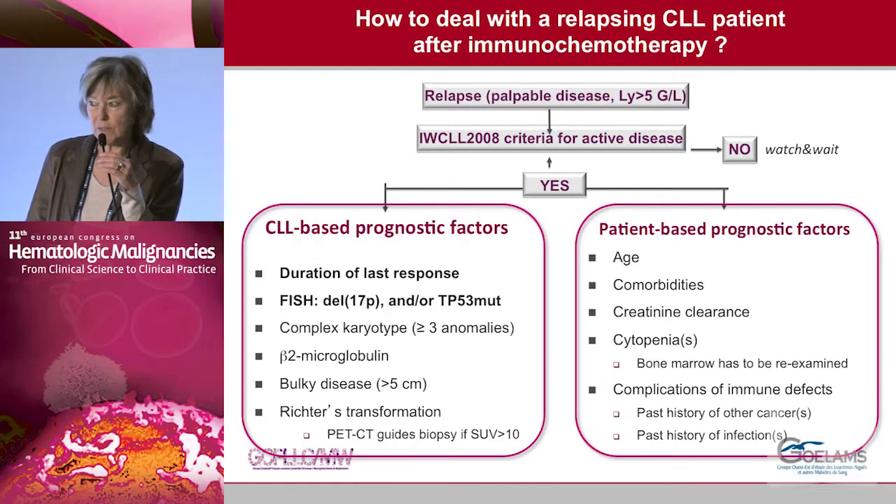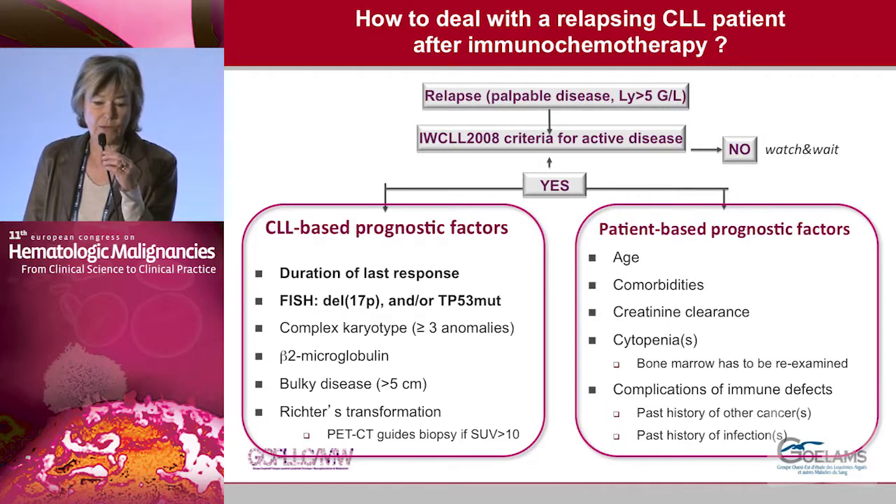First, as previously said, we only treat patients who have active disease at the time of relapse. We have to take into account CLL-based prognostic factors: the most important are the duration of the last response, the function of the p53 pathway, complex karyotype, high beta-2 microglobulin, bulky disease, Richter transformation, as well as patient-based factors such as age, comorbidities, renal function, cytopenias, and past history of infections.